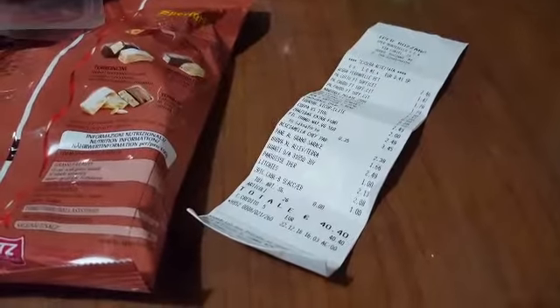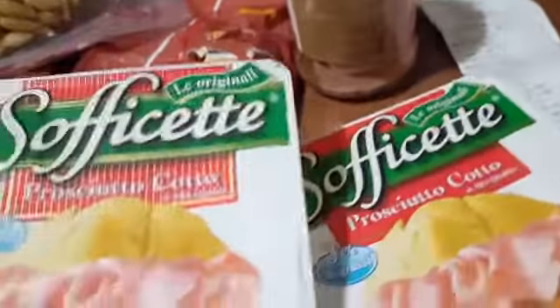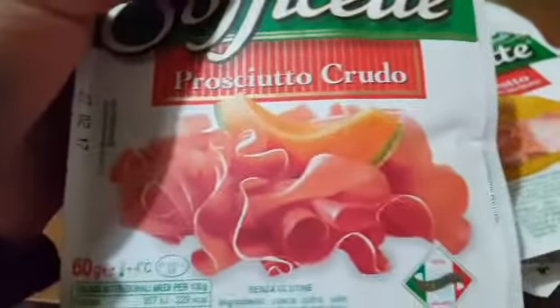Here are the lychees — here's dad. Then the sofficette ham slices — how many packs did you get? One, two, three. Wait, this one is crudo (raw-cured). So three packs total: cotto (cooked), crudo, cotto. The cotto is 1.42 euro and the crudo is 1.79 euro.